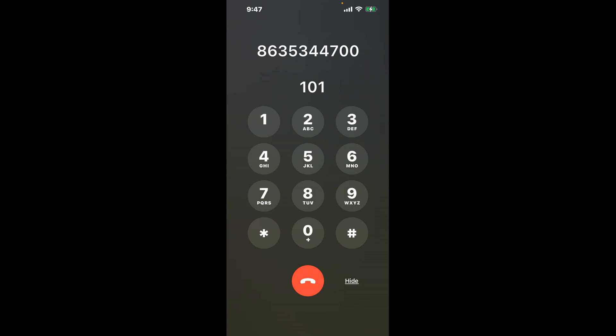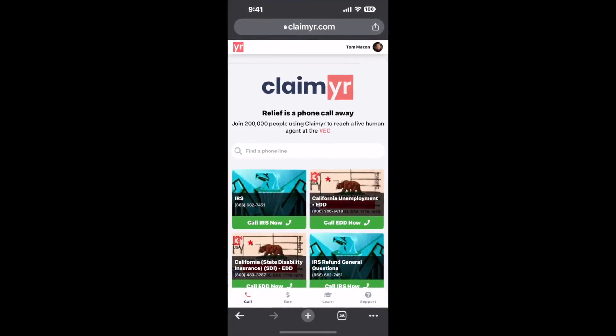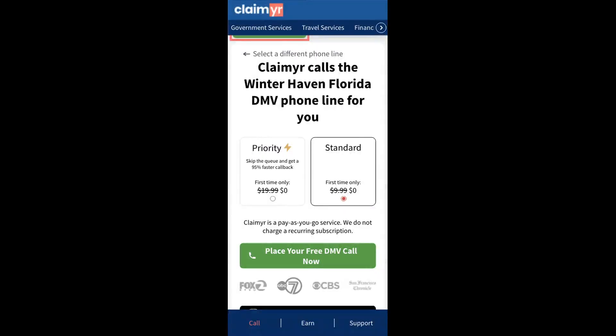The next method is the better way to reach a live person at Winterhaven, Florida DMV. I built a calling tool. To use it, open up your browser, go to claimer.com, and search for the Winterhaven, Florida DMV option.